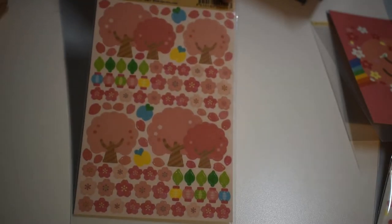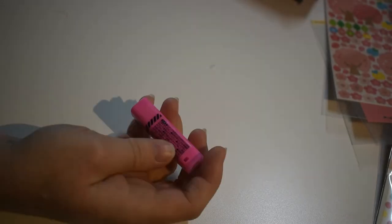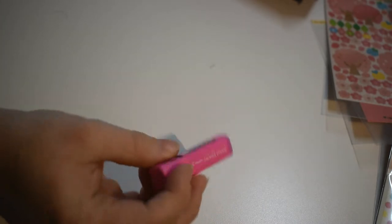Here's some cherry blossom stickers — awesome, they're very pretty, I like those. Here's a stamp — it's an erasable stamp, and there's an eraser top on the back of the stamp. We're gonna play with that in a little bit.